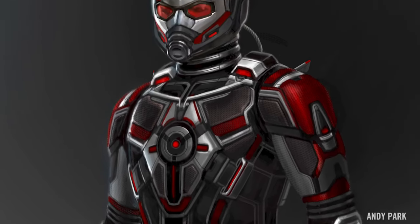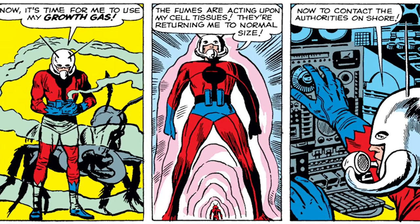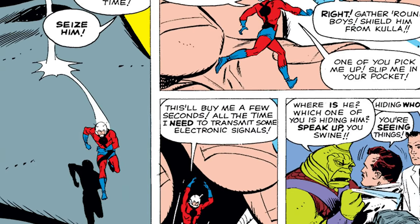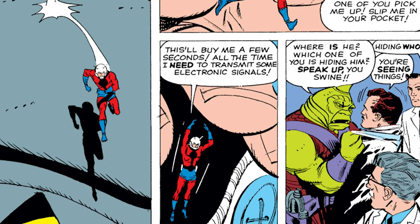One of the things that I always wanted to add to the Ant-Man suit — if you see the original Jack Kirby design, he's got this kind of circle right in the center of his chest. So through the years I have attempted to putting that circle in there.